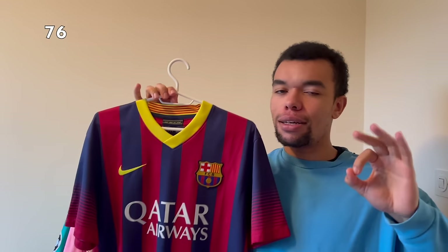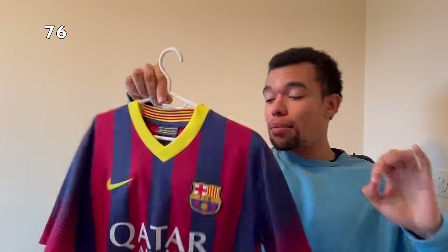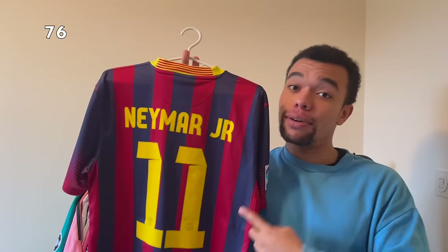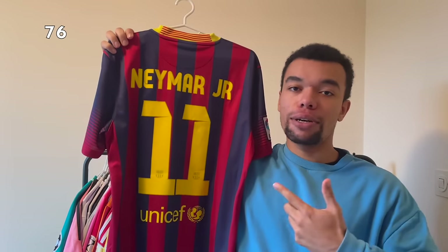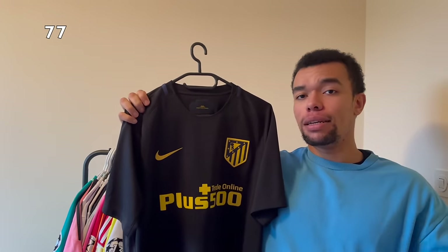Surprise - we got another FC Barcelona shirt, this time it's the 13-14 home shirt. This yellow color looks so good on this shirt, just like the small stripes on the sleeves. This time I don't have Messi but I got Neymar Jr number 11 because this was his first season at FC Barcelona. I remember he was one of those young talents everyone was talking about, and when I saw this shirt I just had to get it.